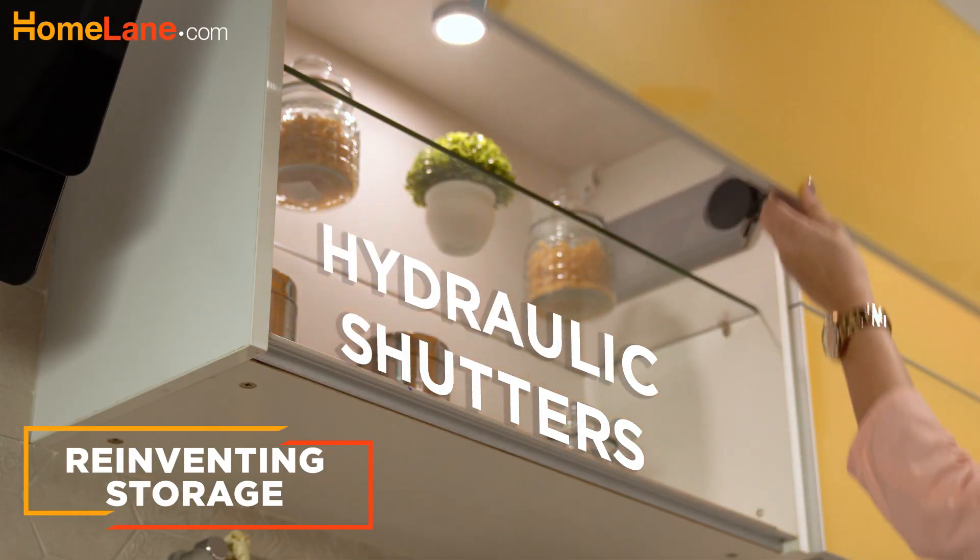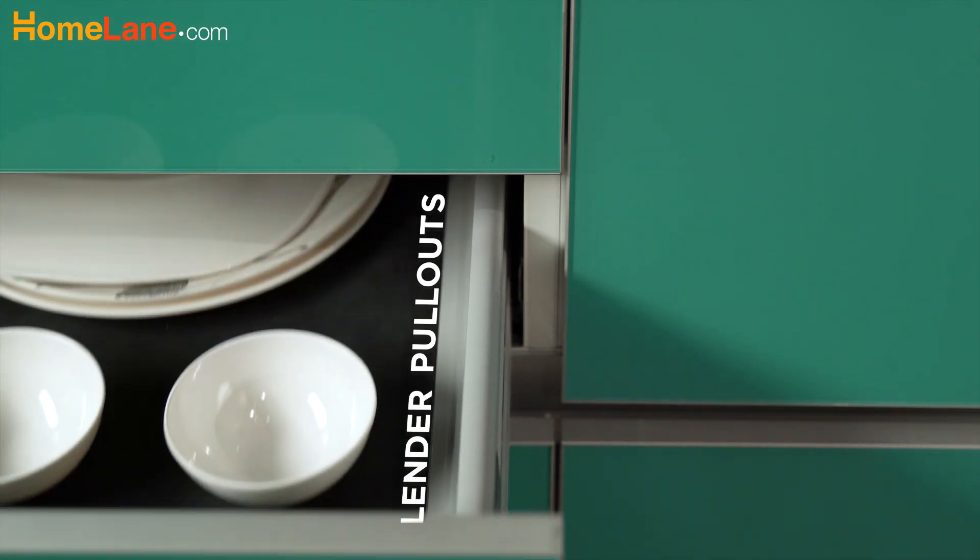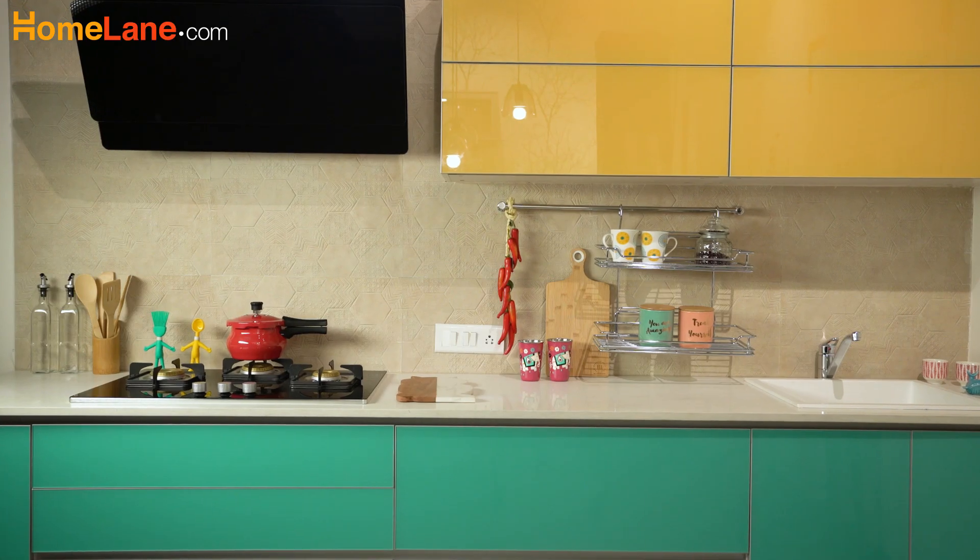Open shelves, hydraulic shutters, built-in accents and slender pull-outs are popular for different kinds of smart and efficient storage needs.